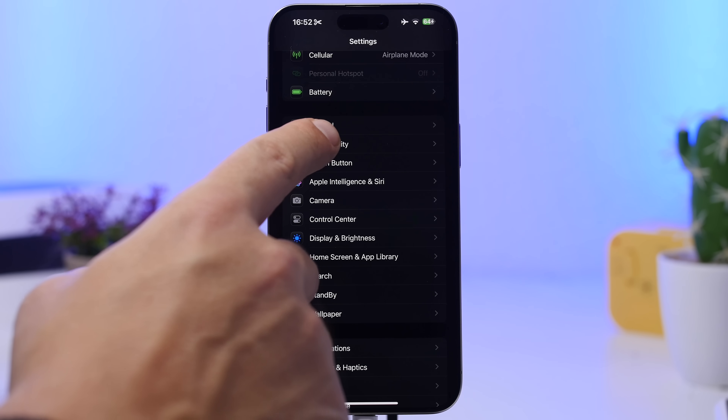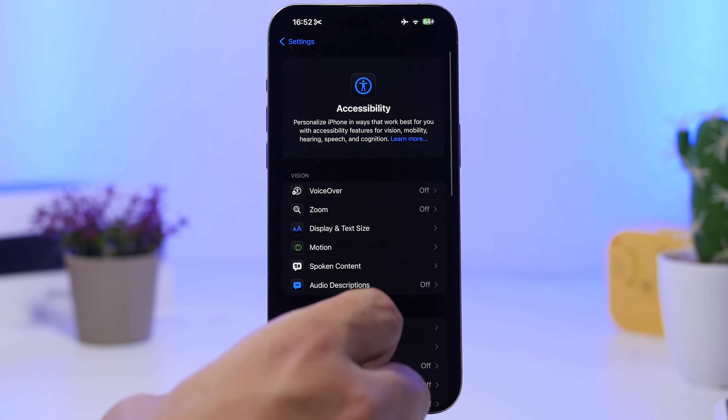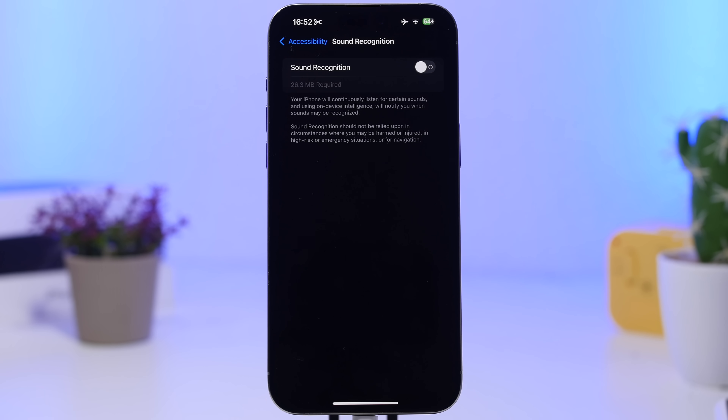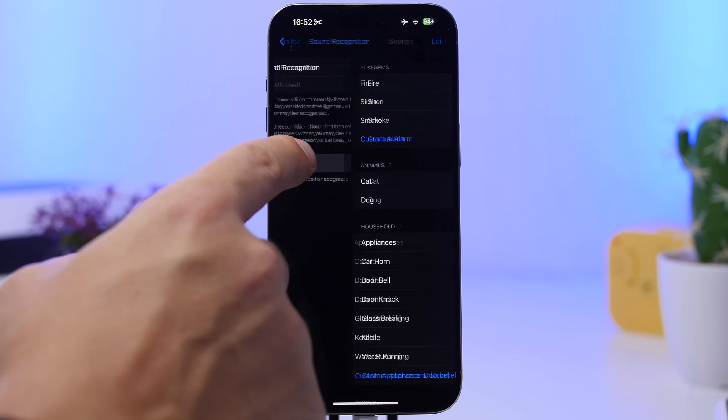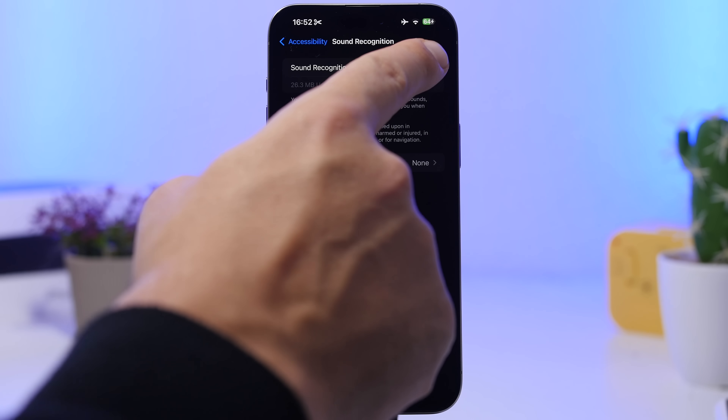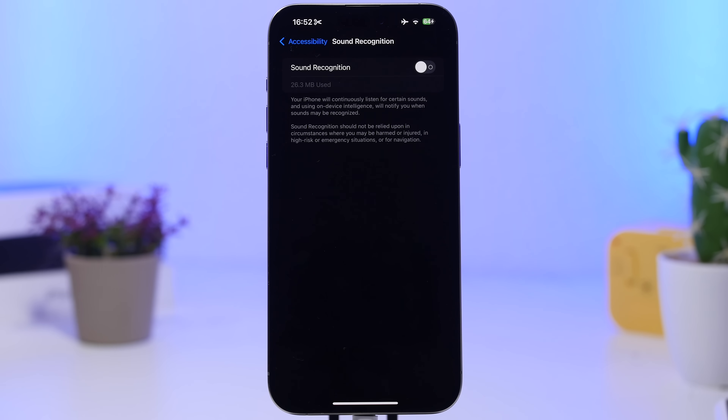Head into Accessibility Settings and find Sound Recognition. This is an older feature but many people have it on and it does consume a ton of battery. It's always enabled, always listening for the sounds you have set up. If you have any sounds enabled here, it will stay constantly active and drain your battery.